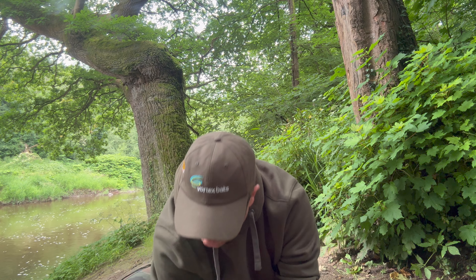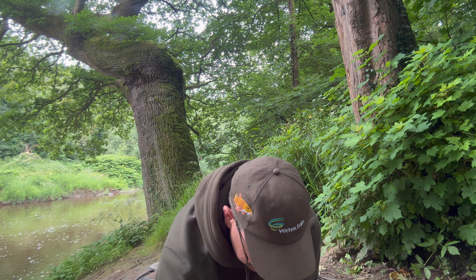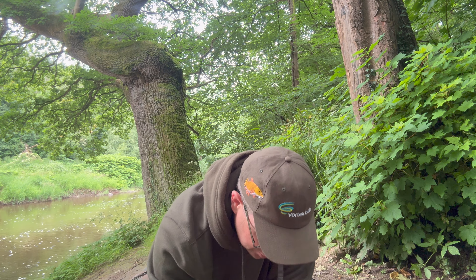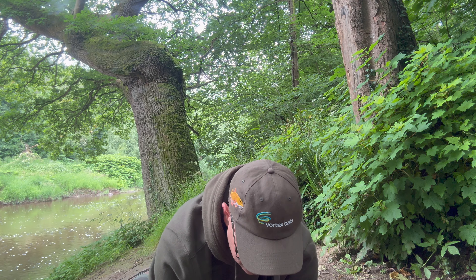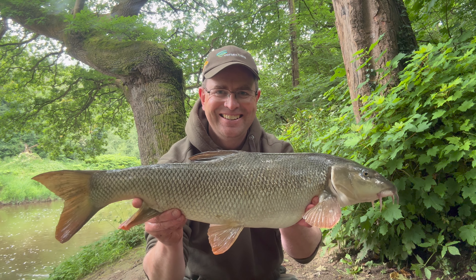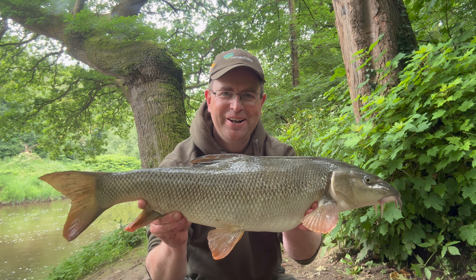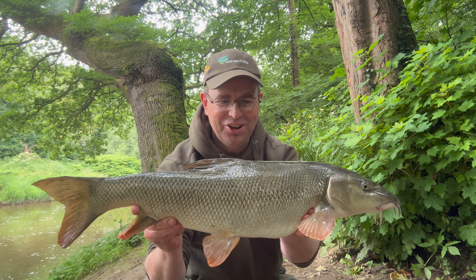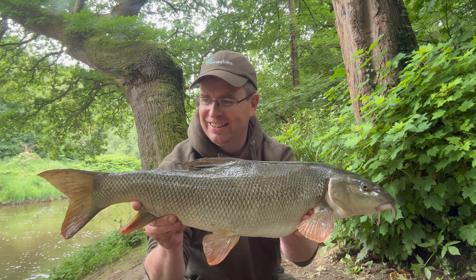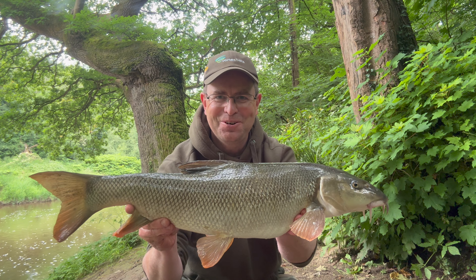Just weighed this barbell - it's not quite as big as I thought it was, but it's still not a bad fish for this stretch. A couple of ounces under eight pound. Beautiful long Severn torpedo, gorgeous colours, hardly a mark on that one. What a cracker that is.